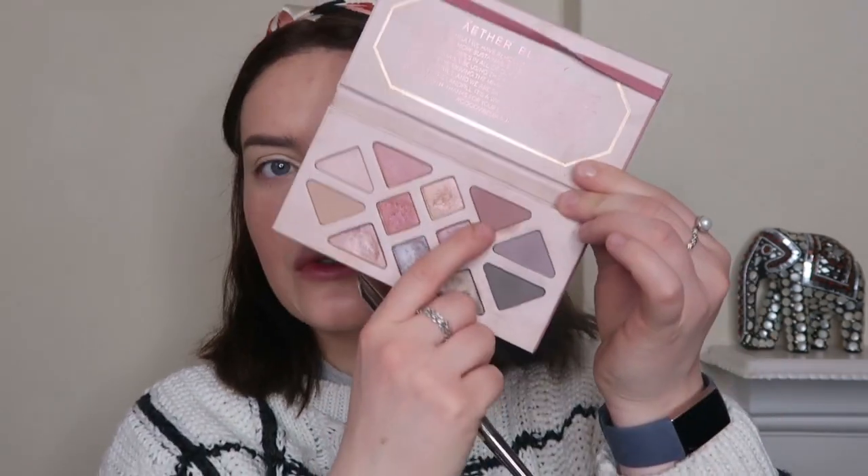So I'm going in with the Aether Beauty Rose Quartz palette. I'm not going to do anything super glam because I'm going to work, but I'm also not going to keep it too simple because I want to make it interesting. I'm going to start off with a wash of colour across the lid. I'm going in with Scorpio first on a fluffy brush and working it through the crease — it's going to act as my transition and base for the rest of the colours.